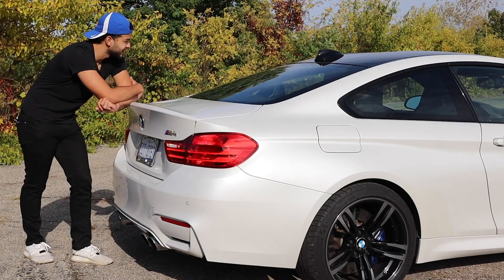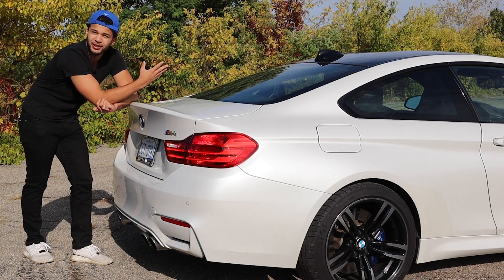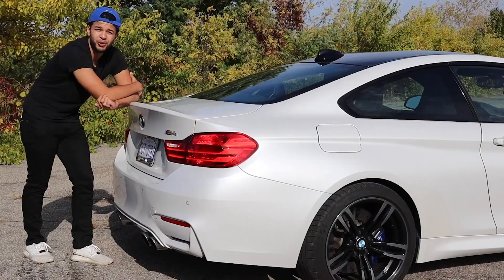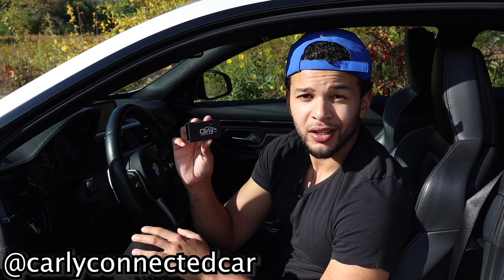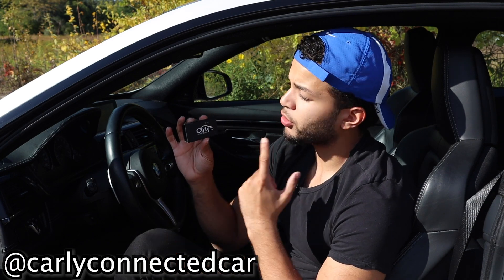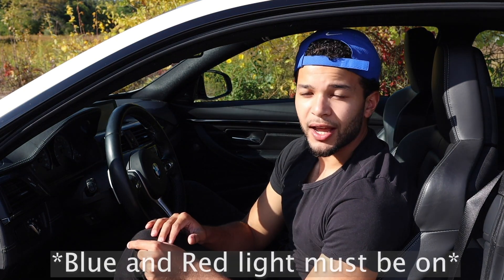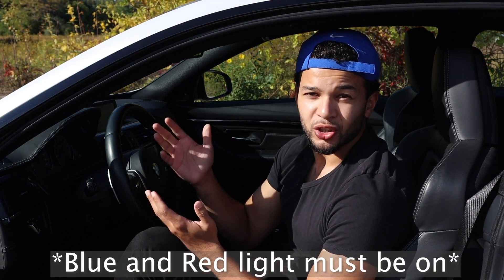This car has been amazing to own for three months, but it being stock has been my biggest complaint. Today we're going to change that and make the car louder without putting an exhaust system on it. I highly recommend getting the tool from Carly — very cheap, all links in the description. All you have to do is plug it in down low, and once it's plugged in and the light is on, you can customize your whole car, unlock hidden features, make your exhaust louder — basically any type of coding you'd usually pay other people to do, all from your smartphone.